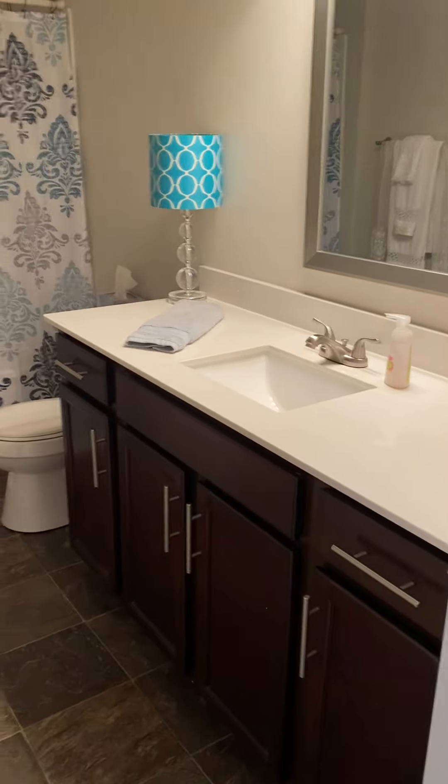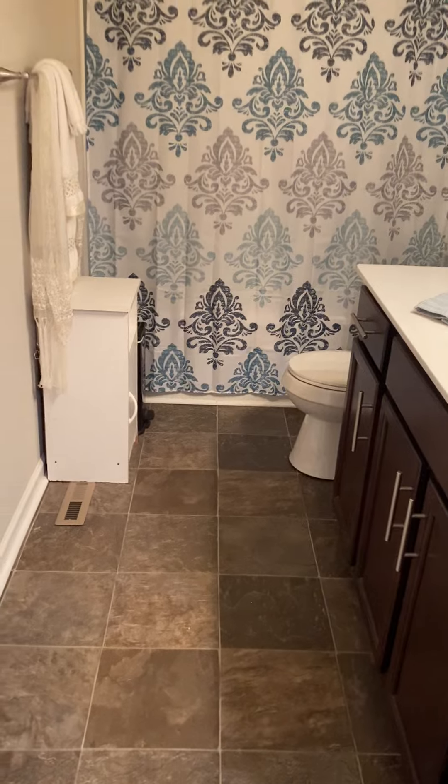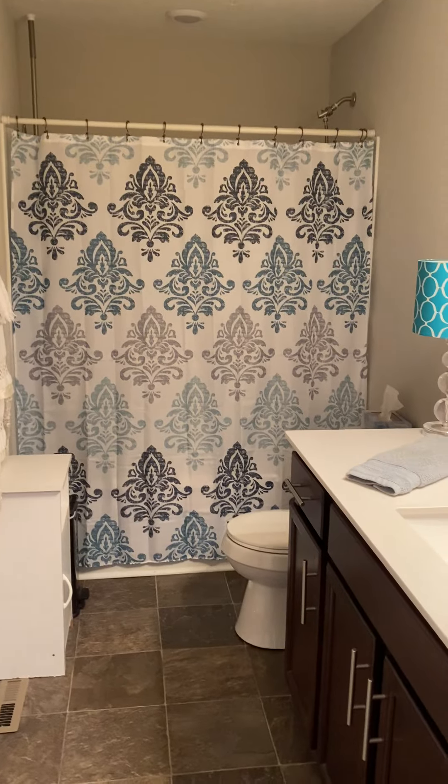Hall bath — oversized vanity, same linoleum floors we saw in the last bathroom, and another shower tub combo.